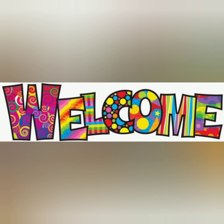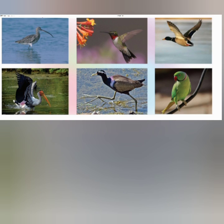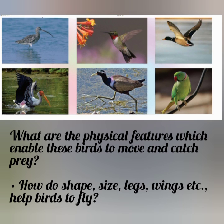Hi students, welcome back to our EVS class. Today we are going to discuss about how birds travel and catch prey. Look at the pictures of some birds here. What are the physical features which enable these birds to move and catch prey? How do shapes, size, legs, wings etc. help birds to fly? Ok, let's discuss.